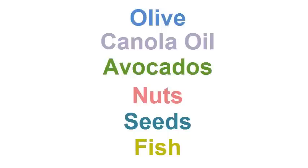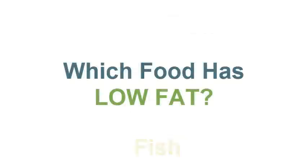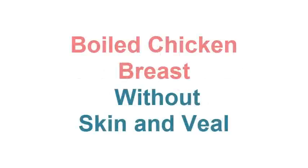Nutritionists recommend including these foods in moderate amounts in the diet so they do not contribute to weight gain. An excellent low-fat product is boiled chicken breast without skin, and veal. They form the basis of many dietary diets, contain large amounts of protein, and are perfectly absorbed by the body.